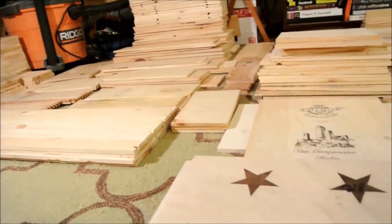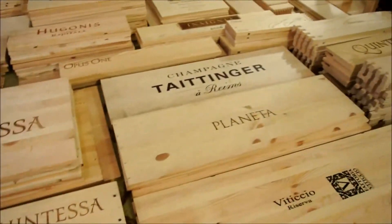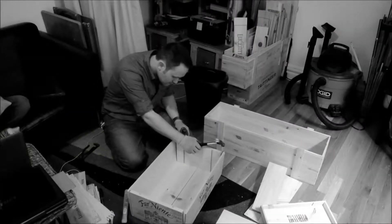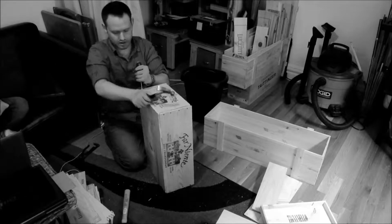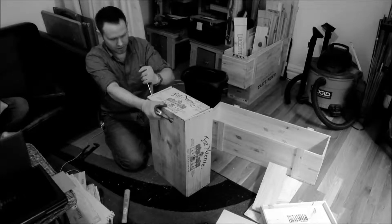I believe all wines have personality, and winemakers show those personalities through these beautiful, rustic boxes they've designed to ship their high-end products in. It's a shame and wasteful to throw these beautiful wine crates in the trash, and I've found a way to preserve them in a way that shows how beautiful and unique they can be with a little time, skill, and effort.